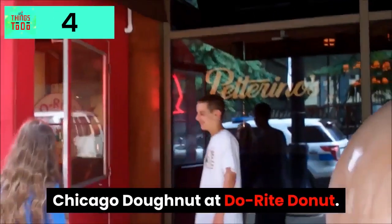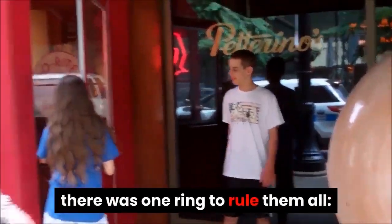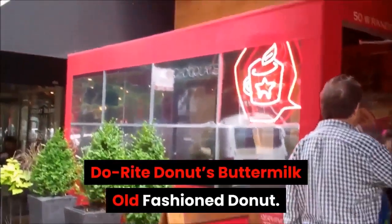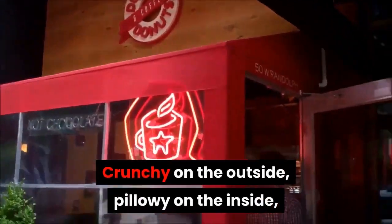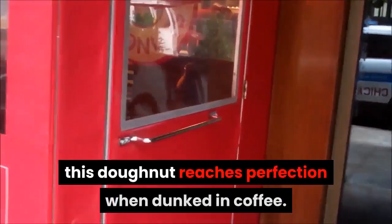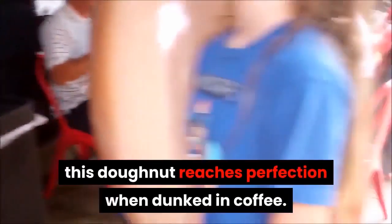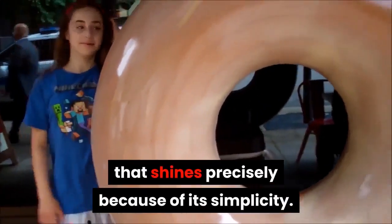Chicago Donut at Do-Rite Donut. When the donut craze hit the city, there was one ring to rule them all: Do-Rite Donut's Buttermilk Old Fashioned Donut. Crunchy on the outside, pillowy on the inside, and coated in a vanilla bean glaze, this donut reaches perfection when dunked in coffee. It is a classic take on a breakfast staple that shines precisely because of its simplicity.